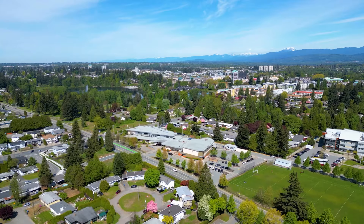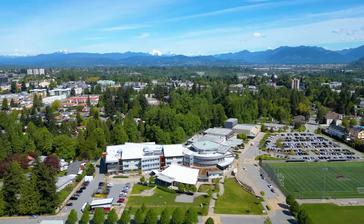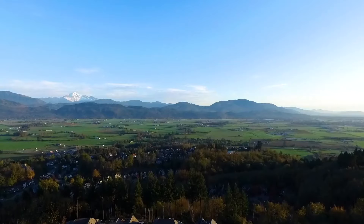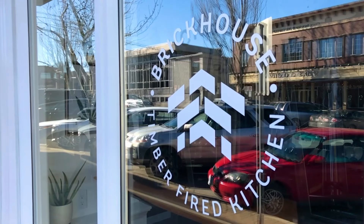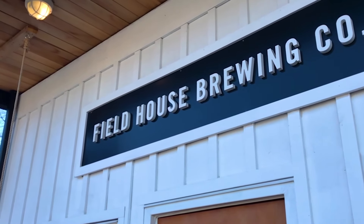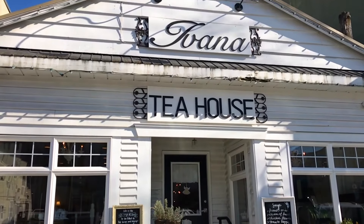This is a perfect location as you are close to Mill Lake Park, schools of all levels, Abbotsford Regional Hospital, UFV, Sevenoaks Shopping Mall, McCallum Junction, and the freeway exit. The setting is off the main route, so you can enjoy the peace and quiet you deserve.